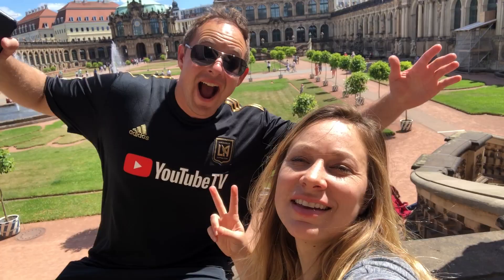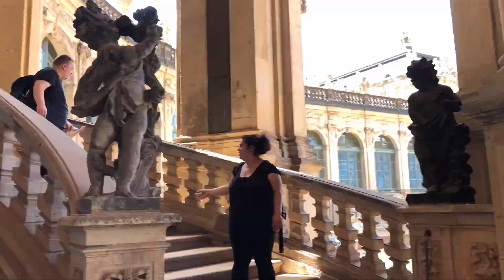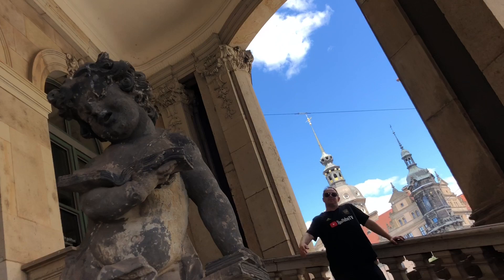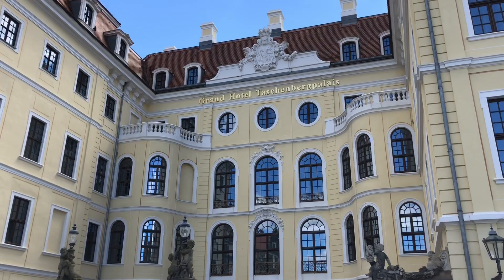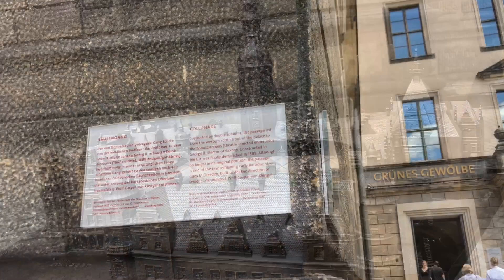It's a beautiful sunny day in July — Dresden! We're doing the ultimate photo shoot. Look at this — it's like Dresden in one photo. They are famous for porcelain in this town. It's like a Wes Anderson movie. This colonnade was first constructed in 1667 and is one of the few remaining early Baroque structures in the city.